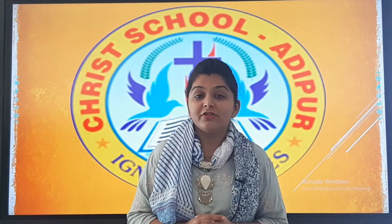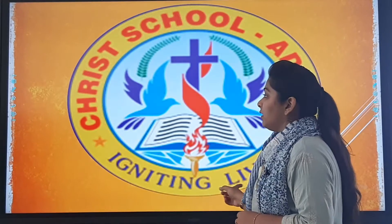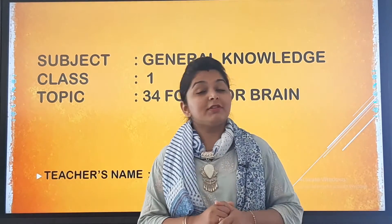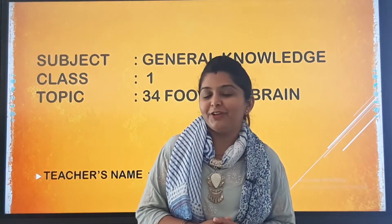Good morning dear children, welcome back to your GK class. Today we are going to study chapter number 34, that is 'Food for Brain.' This is an interesting chapter. Let us see a small video and do the match the following with the help of this video.